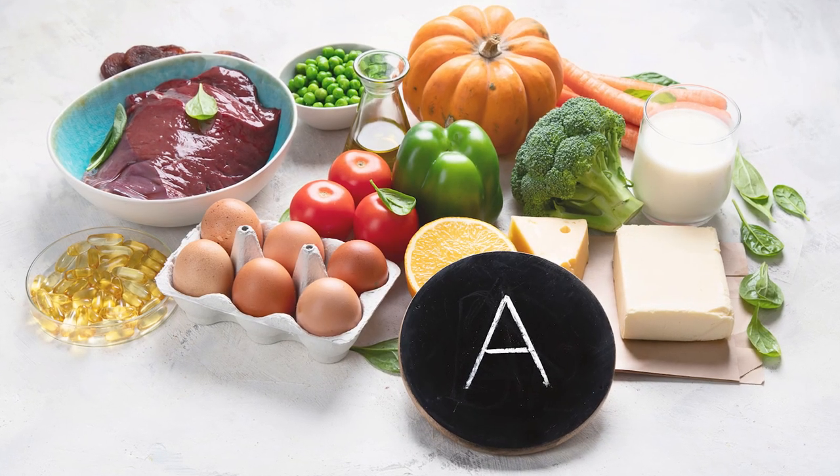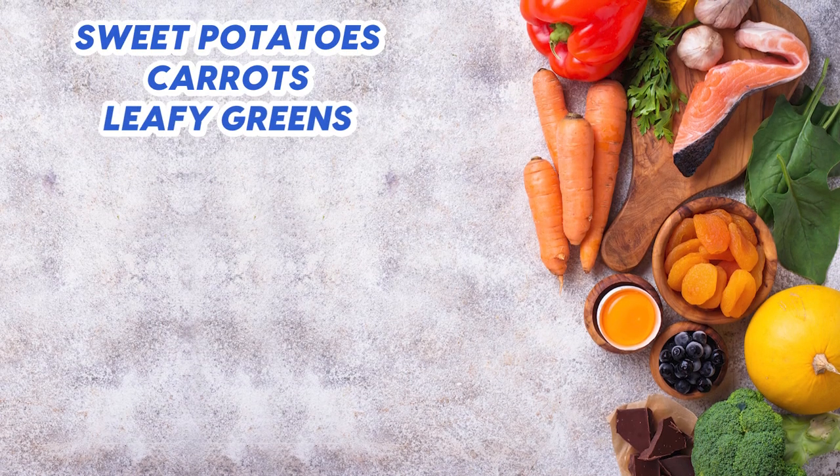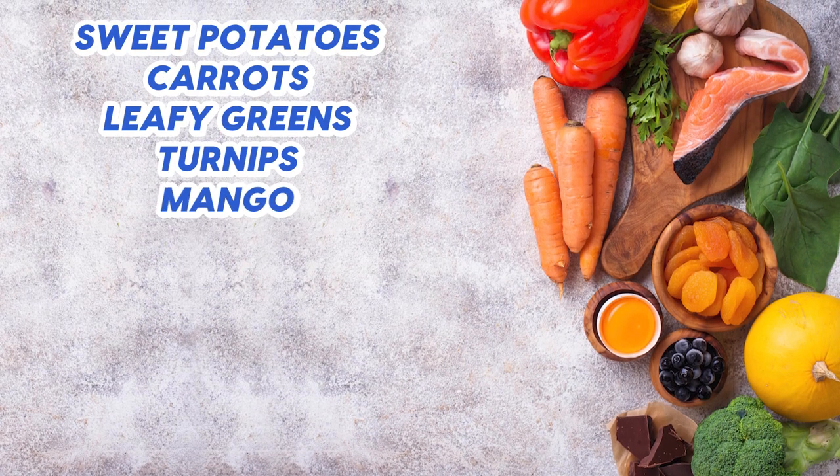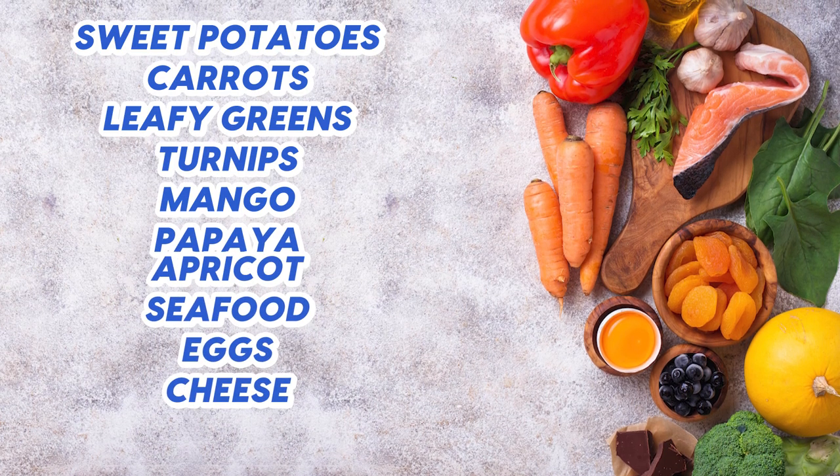Vitamin A can be found in a broad range of foods including sweet potatoes, carrots, leafy greens, turnips, mango, papaya, apricot, seafood, eggs, cheese, and meat.